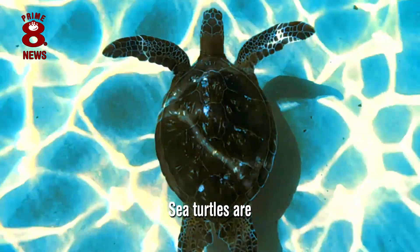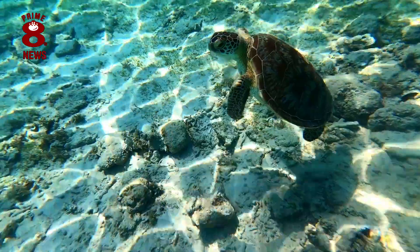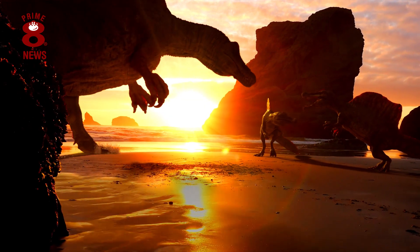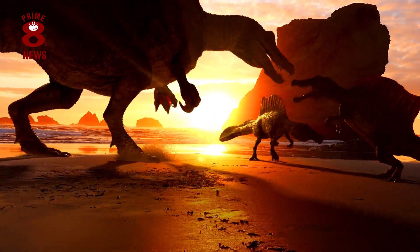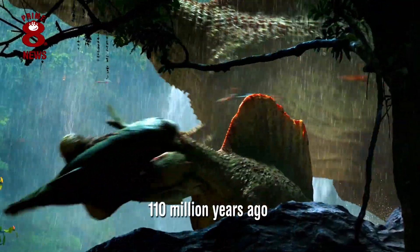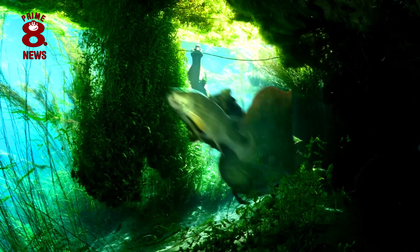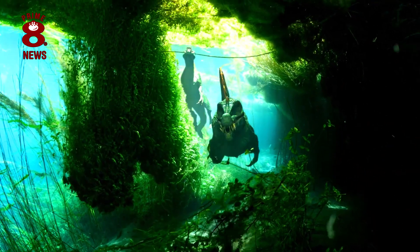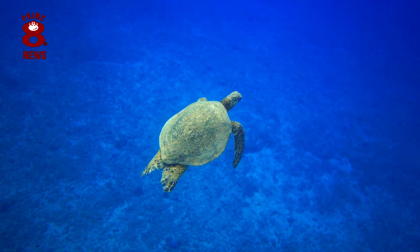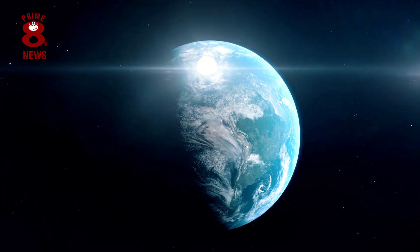Occasionally sea turtles are compared to dinosaurs due to their scaly reptilian appearance, and this may be no coincidence either, as sea turtles were around at the same time as dinosaurs. Sea turtles as we know them today originally evolved 110 million years ago and have changed very little since. Not only did they co-exist with dinosaurs for around 45 million years, but they also outlived them too, surviving the mass extinction event that took place around 65 million years ago.